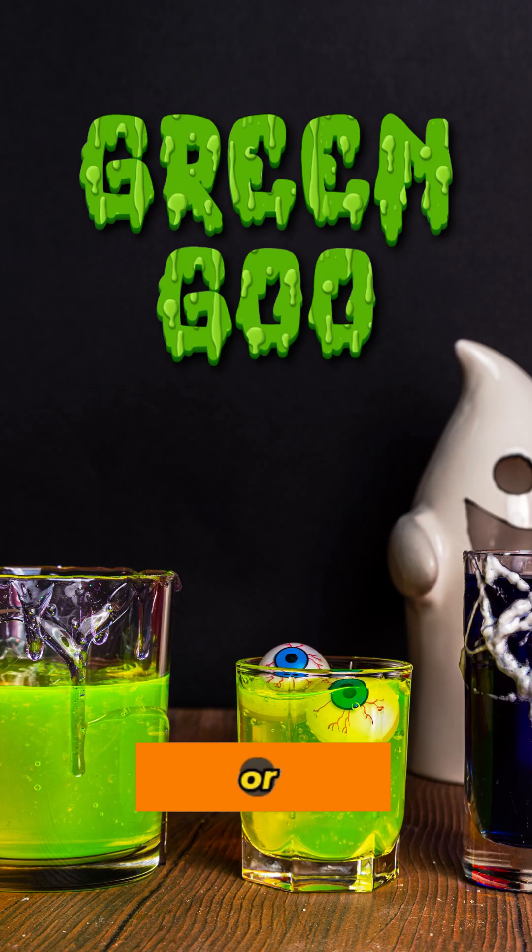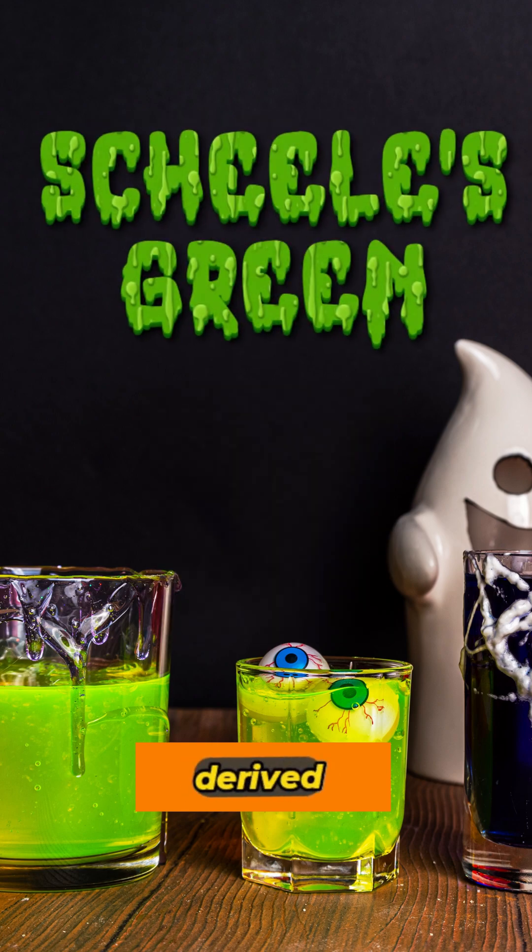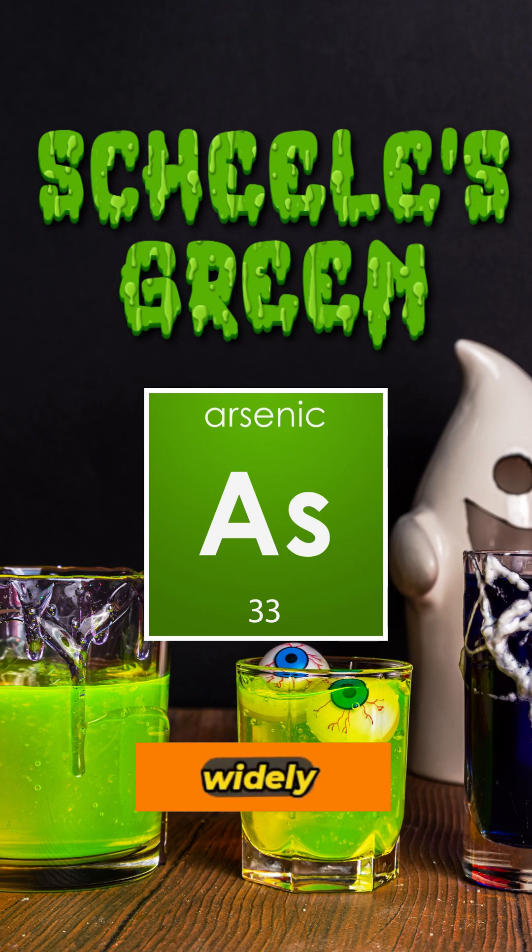Copper arsenite, or Scheele's green, was the pigment of choice for a bright green, despite being derived from arsenic, a widely known poison.